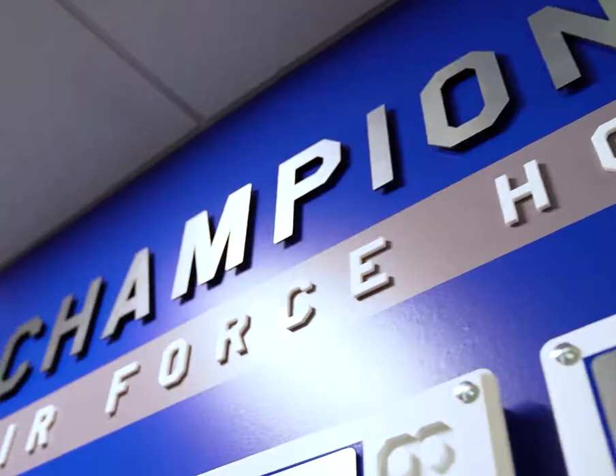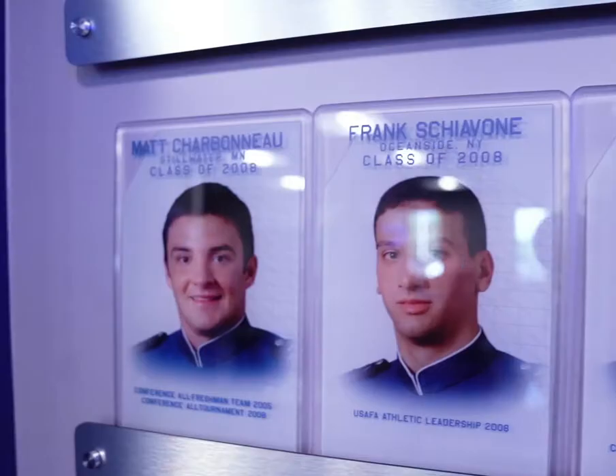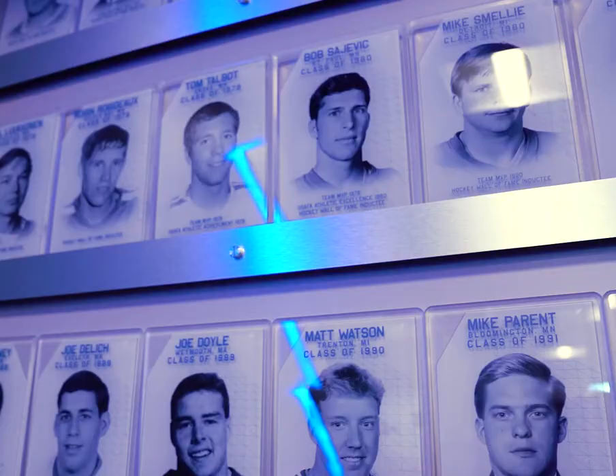This room here is kind of a reception area for our recruits and our alumni — pretty big time studs that came through here.